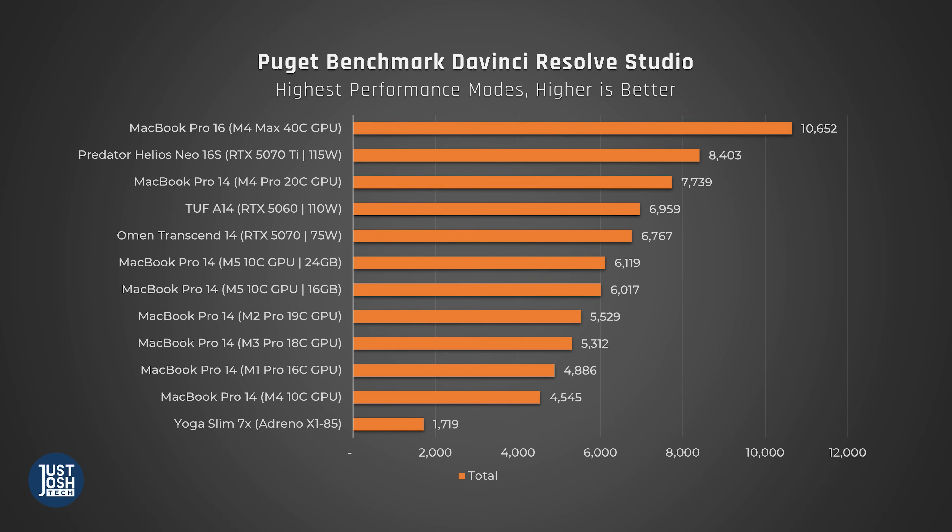We don't use DaVinci Resolve, so unfortunately the best I can show you is another Puget test. Here you can see that the M5 is once again a significant amount faster than the M4. It is faster than the higher-end M3 Pro and M2 Pro MacBook Pros, but it is nowhere near as fast as the M4 Pro.